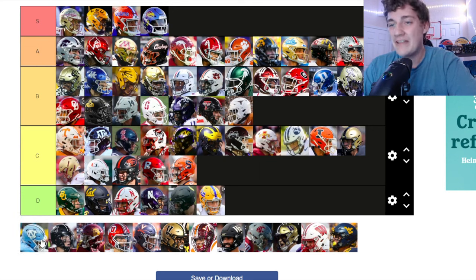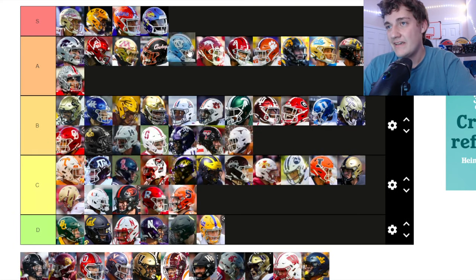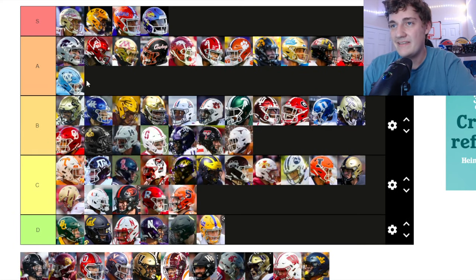North Carolina — I love the powder blue. Who doesn't love Carolina blue? It's so clean. The North Carolina logo is very clean — it's going up at least to A tier. It's got to be at least A tier.